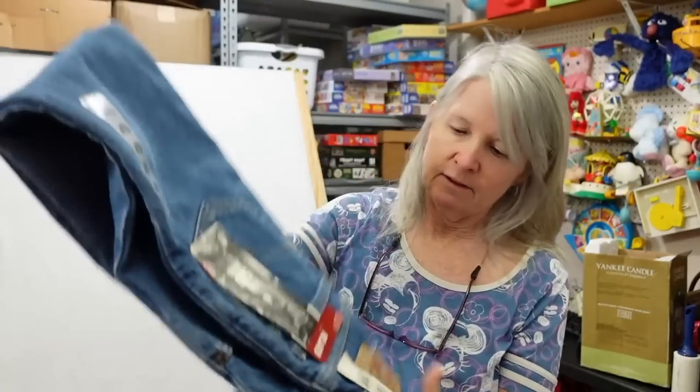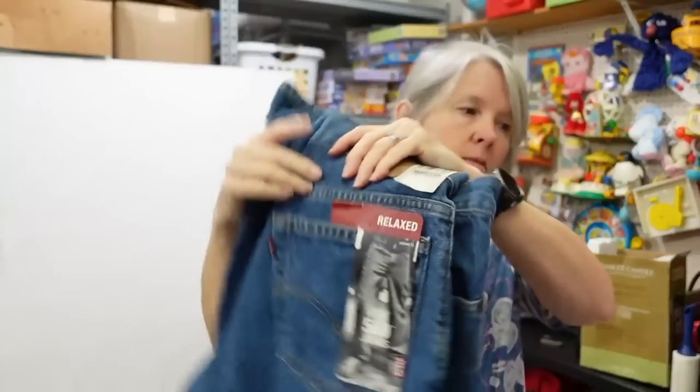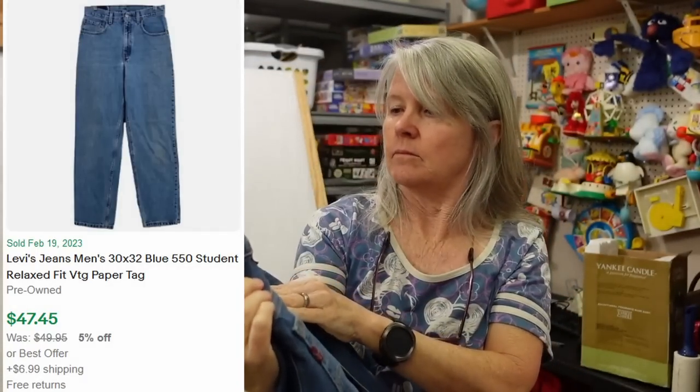This is another interesting find — Levi's 550s Student jeans. I think they're from the 90s — they have an old old tag in them.